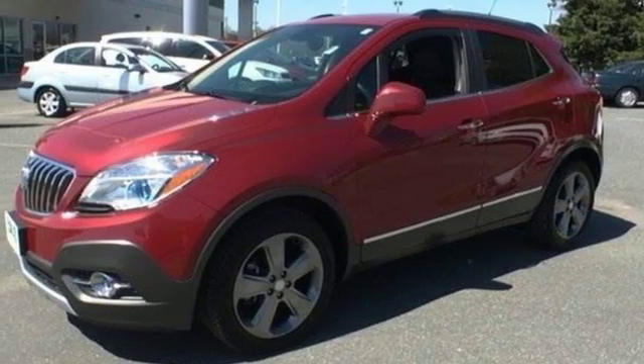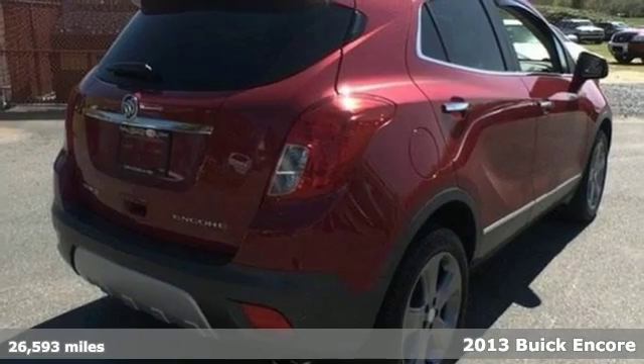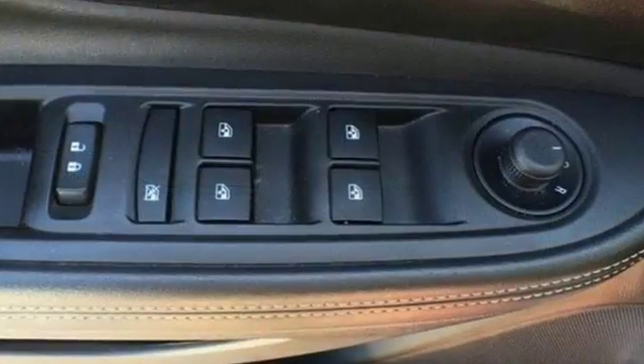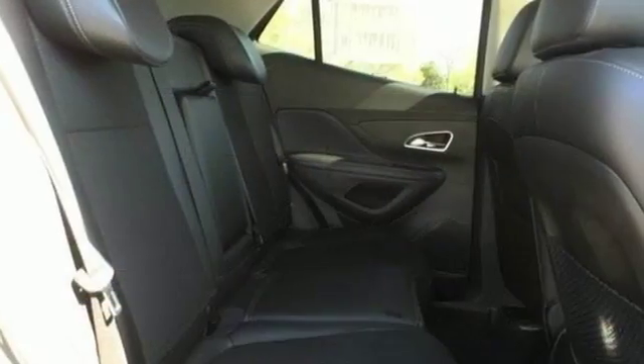It's a 2013 Buick Encore. It delivers Buick signature style with interior acoustic refinement and a collection of luxury amenities in a versatile package. It feels nimble, efficient, and luxurious all at the same time.